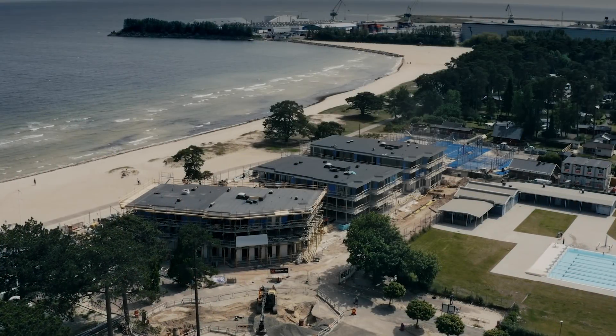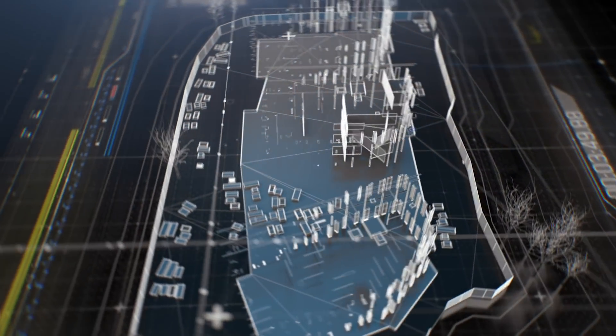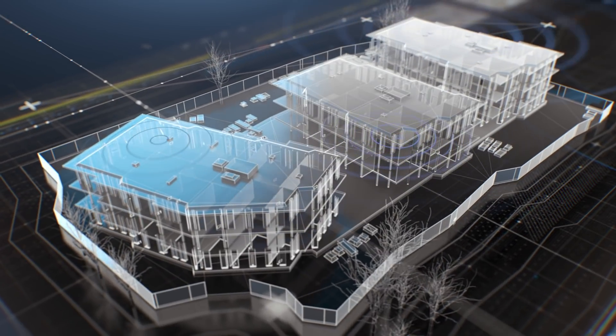Take this construction site, for example. Witra's network covers the whole project site, with radio technology able to penetrate complex structures.